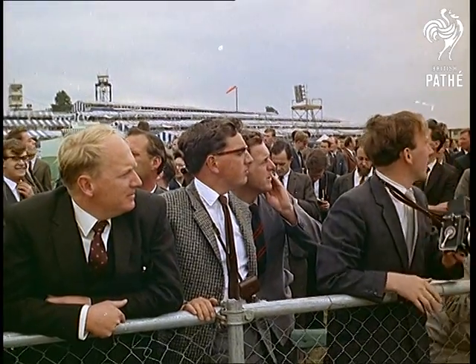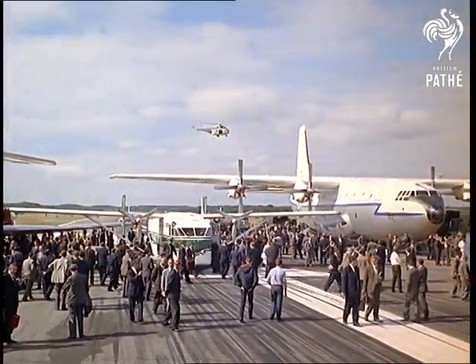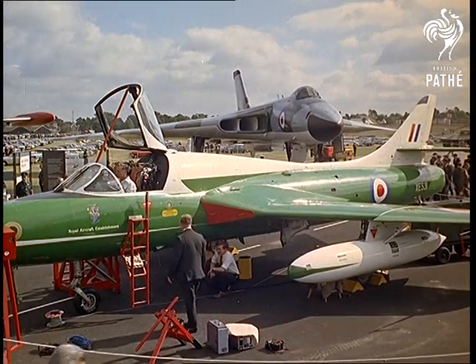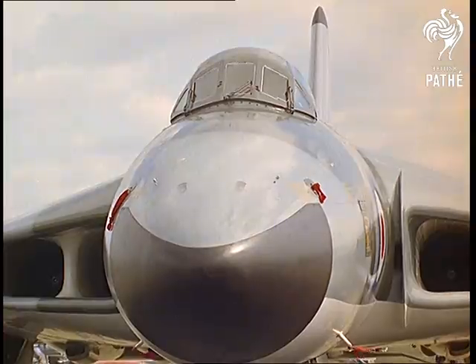In the static display, as they call it at Farnborough, is everything the Society of British Aerospace Companies have to offer at home and abroad. The Hunter Mark 12 in naval use, and the Vulcan, one of the V-bombers in the forefront of Britain's long-range defence. For manned bombers, there is still much support.